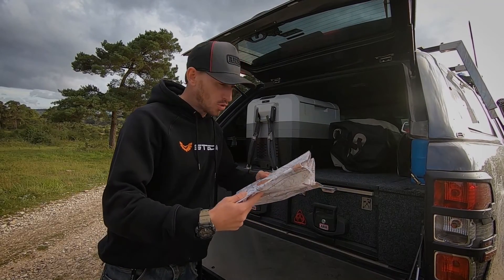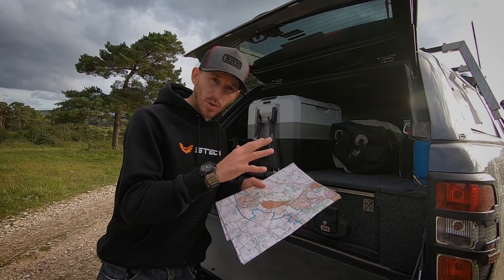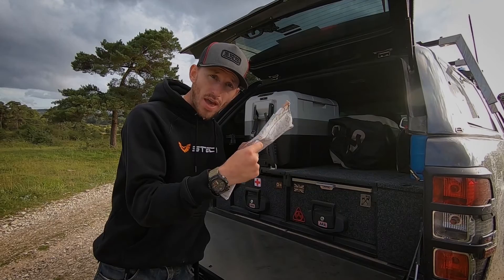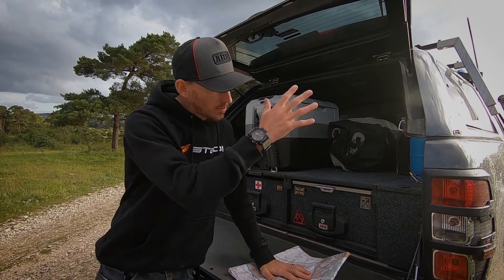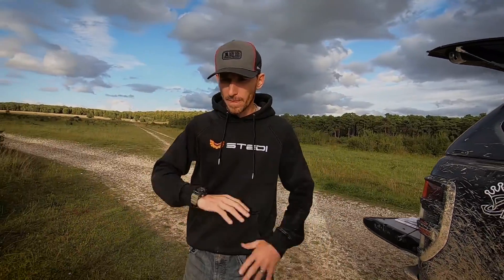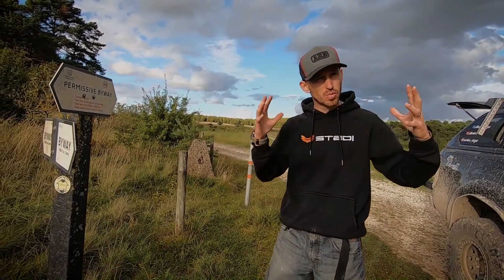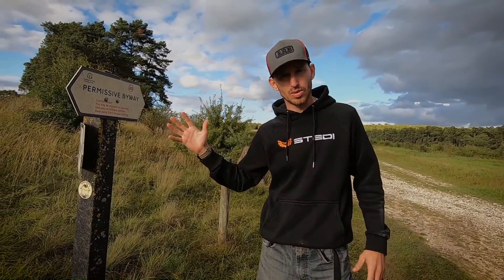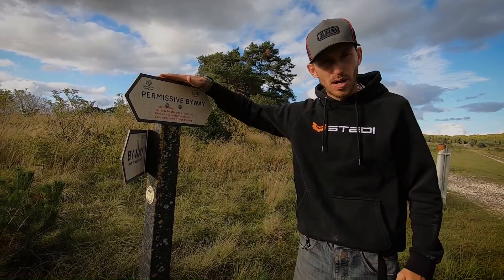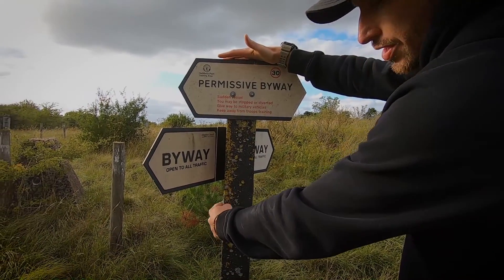Get yourself something local to your county or wherever you're going to be going, learn everything, go over the key, find out what everything means, and then transcribe all the information onto your map as a source of reference. I'm going to show you a couple of signboards local to our area. We live on the easternmost boundary of Salisbury Plain, so we have this whole playground to our advantage. On this post you've got a permissive byway, a byway open to all traffic (also known as a BOAT), and a small arrow for a public footpath.